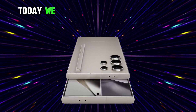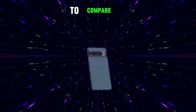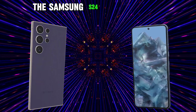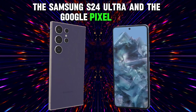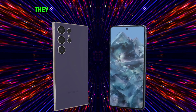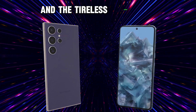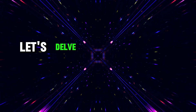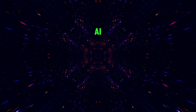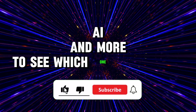Welcome to my channel. Today we embark on a technological journey to compare two of the most advanced smartphones on the market, the Samsung S24 Ultra and the Google Pixel 8 Pro. These devices are not just smartphones — they are a testament to human ingenuity and the tireless pursuit of innovation. Let's delve into their design, display, performance, AI and more to see which one stands out.